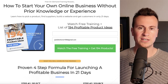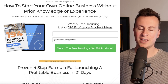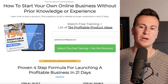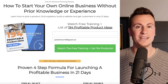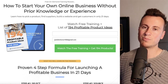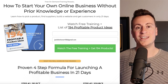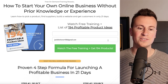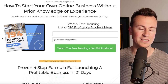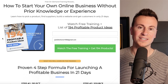Before we move on, I want to let you know about the free training I've just created. It will show you how to start your own online business without any prior knowledge or experience. I'll show you how to pick a product, find suppliers, build a website and get customers in as little as 21 days. It's 100% free — the only thing I'll ask for is your email address so I can send you my personal hand-picked selection of 194 profitable product ideas for 2023. Make sure you check it out after this video — it's the top link in the description down below.